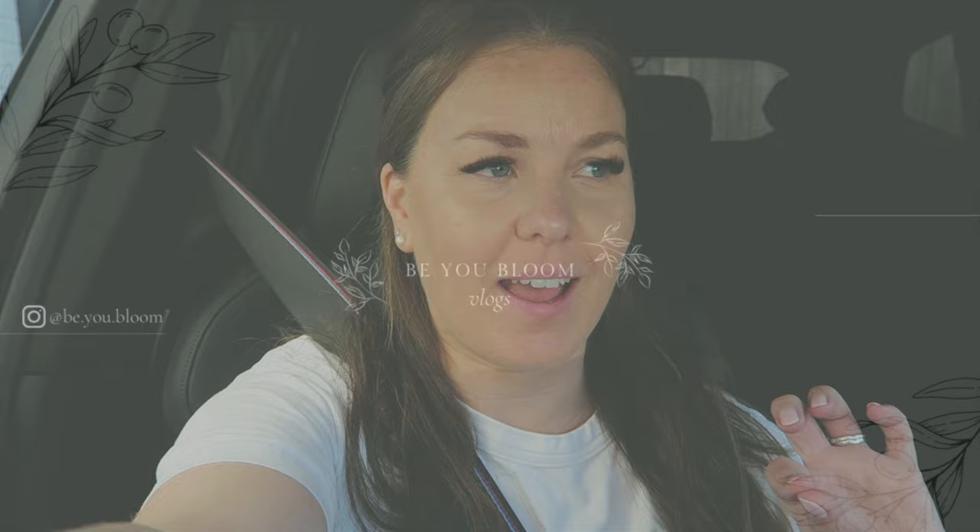Good morning and welcome back to another vlog. Today is a beaut of a day. I'm going to meet some family for breakfast, then I've got a bit of work to do, and I'm also going to take a little trip — either to Dunelm or a furniture shop near where I live, this massive warehouse with loads of really quirky sideboards and tables. I might go there instead. I also need to do some editing and create some content for a brand, but I'm going to do that while I'm at my mum's.